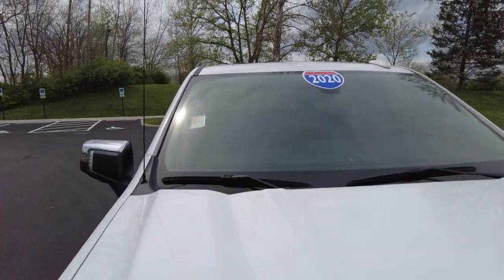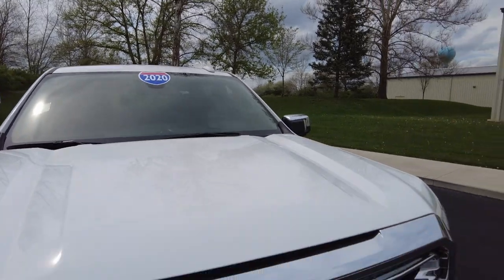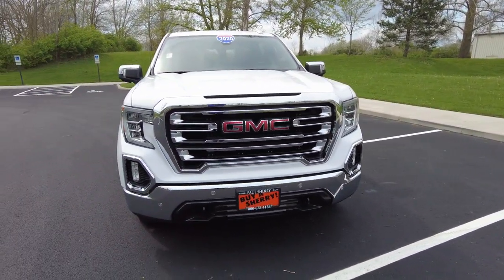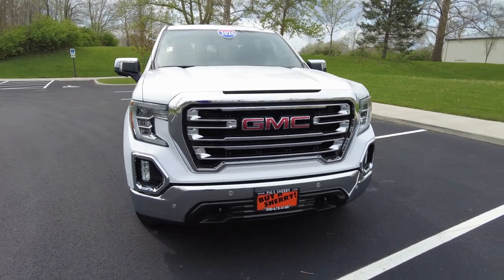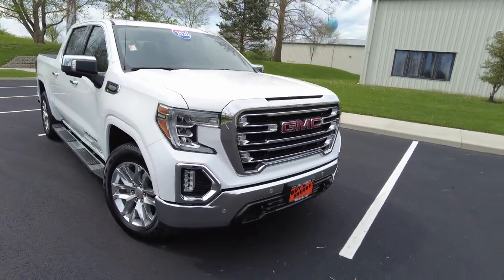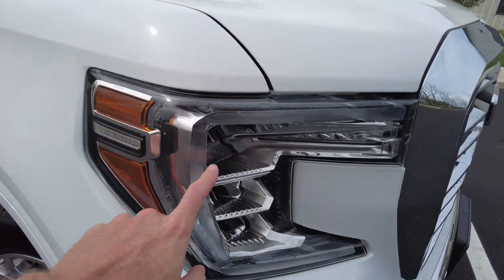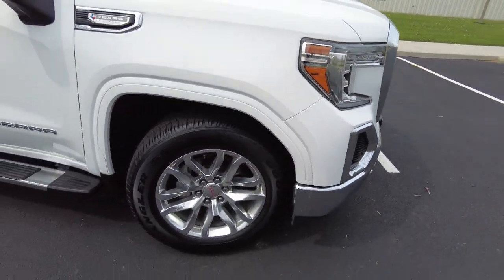Front windshield — I always like to check for rock chips and stuff because I know that can be annoying — and I don't see any. Front end up here, it's got a chromed out grille and chromed out front bumper. In that front bumper are parking sensors, which is nice, especially in a bigger truck. These trucks just keep getting bigger; it's nice to know where you're at so you don't run into something. Headlights are clear. Fog lights look good down low.